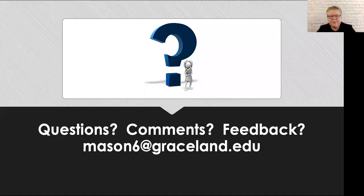If you have any questions, please reach out to me at the email listed. I would also appreciate any comments or feedback you have. Thank you again for taking the time to watch this.